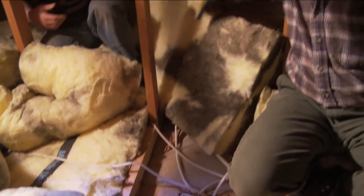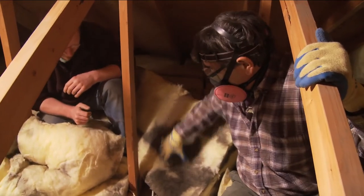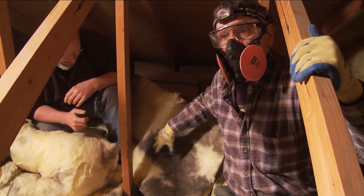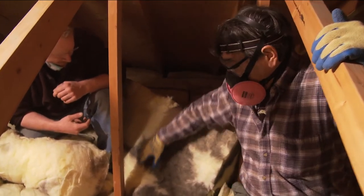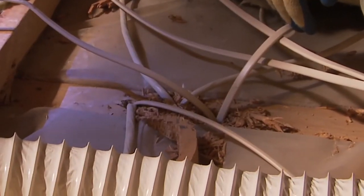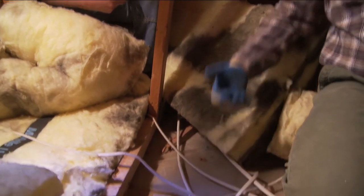This insulation was laying over this top plate, and you can see from the darkness in the insulation that fiberglass is a wonderful filter — it doesn't stop air movement. As air came up through that top plate, the fiberglass filtered the dirt that was coming up through it.